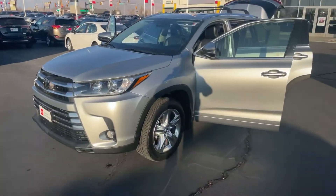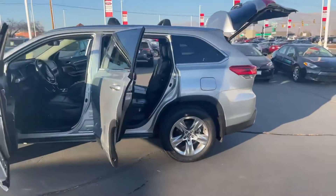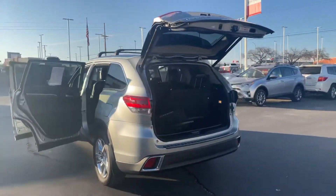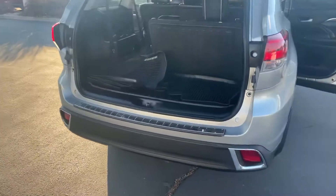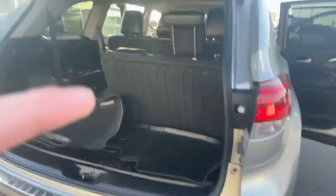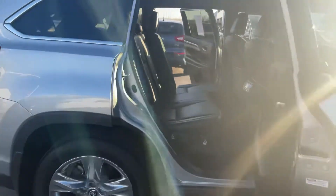This is the 2018 Limited trim level — this thing is beautiful and it is in excellent condition. It has the third row seat, all-weather floor liners, parking sonars, as well as an automatic tailgate — of course, being a Limited, it better have it.